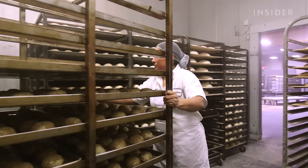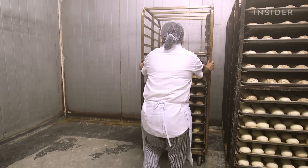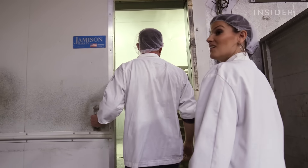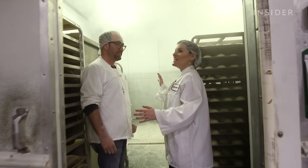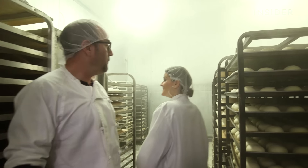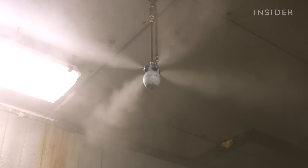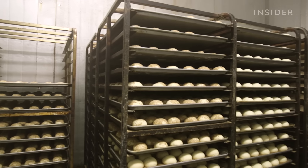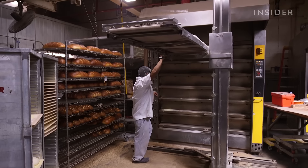Before the shaped dough is ready for the oven, it makes a pit stop to the humidity-controlled proofing room. It's like a sauna in here! Well, not quite — but I feel like this is good for my pores, though.